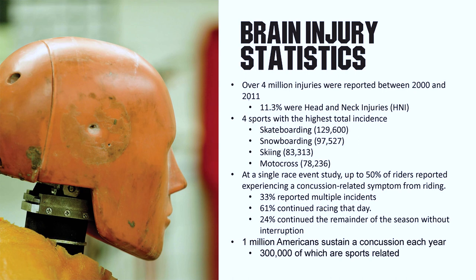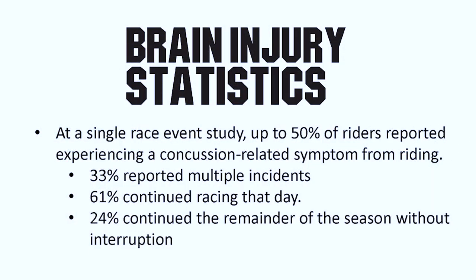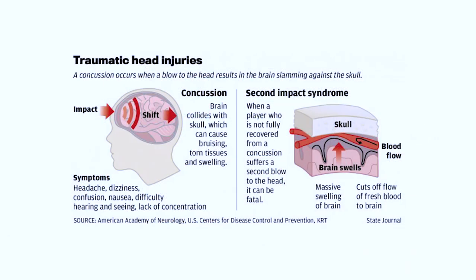Breaking that down further, 2.5% of that 78,000 was considered severe brain injuries, breaking down to over 2,000 brain injuries. When you look at the size of our sport, that's a pretty significant number. This next bullet point was a study from a single race, and up to 50% of riders had experienced a concussion-related symptom from a motocross accident in that same year, and 33% of those indicated multiple incidents over the year. More than half of those continued riding that day — that's really not a good idea. Second impact syndrome is a serious condition and can result in death if severe enough.